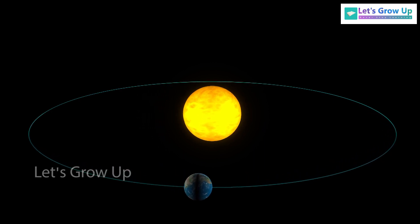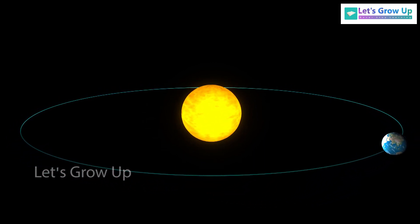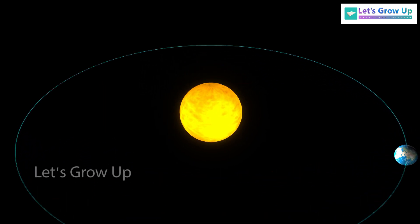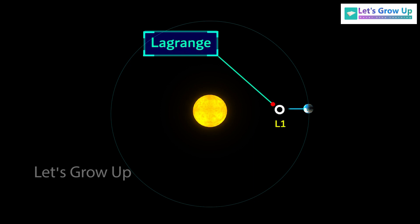The Earth is the third planet from the sun, and the sun is the center of our solar system. The Aditya L1 will not land on the sun — it will be positioned at the Sun-Earth L1 Lagrange point.